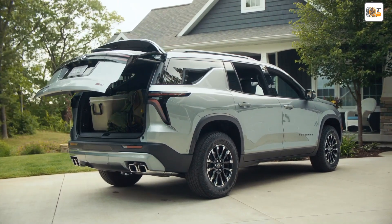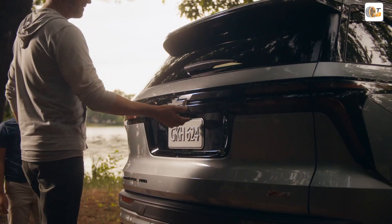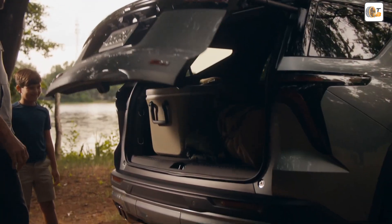The Z71 trim, which comes standard with all-wheel drive, starts at $48,095 USD. Both prices already include destination charges.